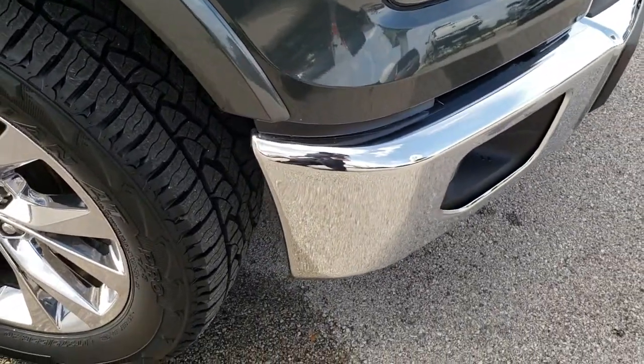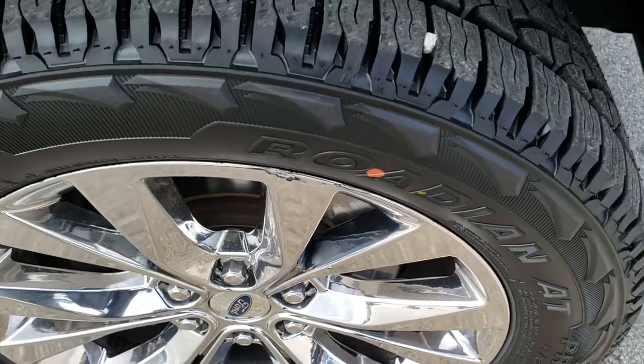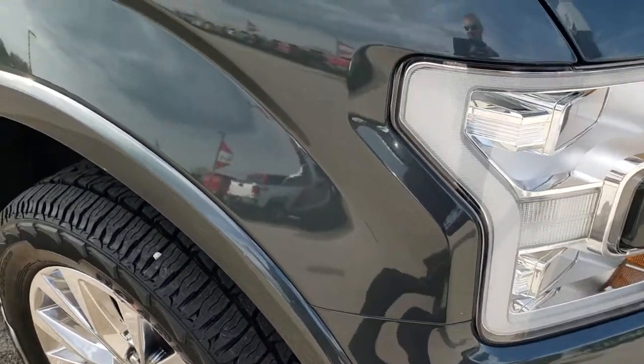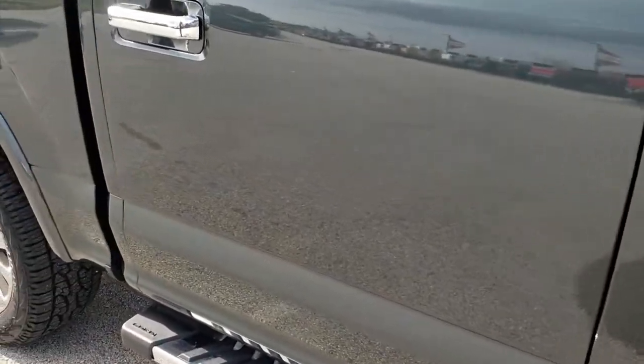I didn't see any major dents or dings on the hood, and didn't see any dents or dings on that front bumper either. The passenger side rim is in pretty nice condition — one tiny little scrape at the top there, but other than that, not too bad. It has brand new tires on this side as well. As you go down this side, you can see just how clean that body is and how reflective and mirror-like that paint is.